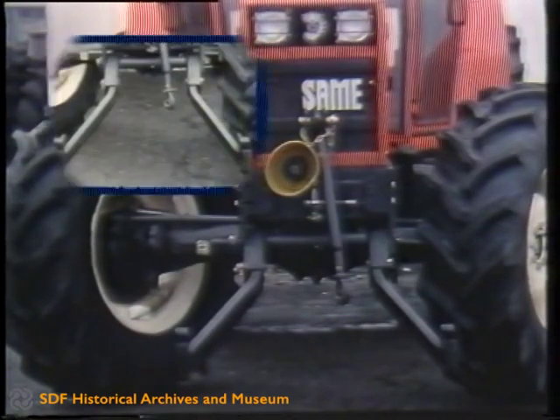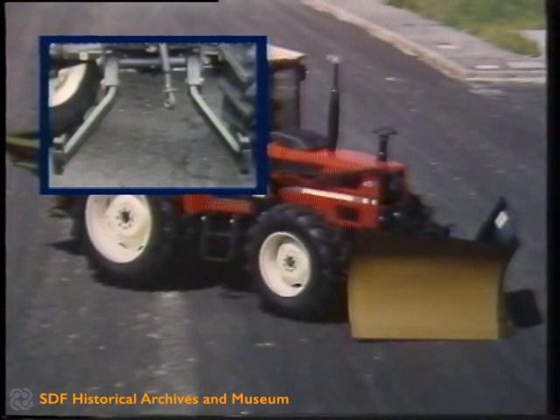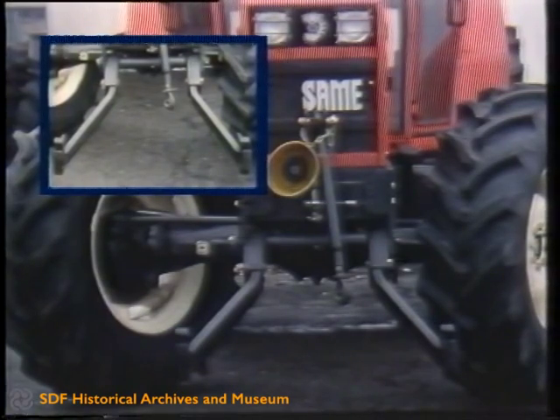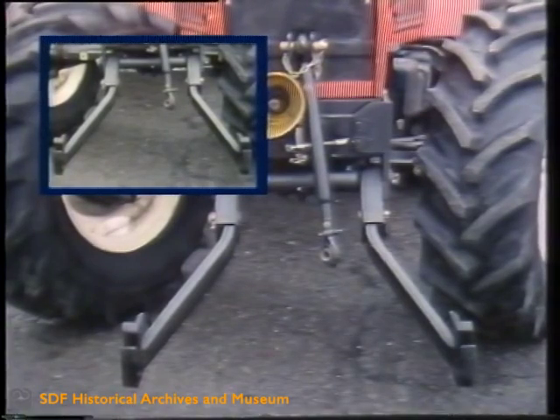The power lift is integrated in the structure of the tractor and actuated by means of two rams 35mm in diameter located behind the front grille. The two rams are actuated by the same circuit as the hydraulic power lift, which is provided with position control and a maximum lifting capacity at the link ends of 1000kg. Category 2 three-point linkage, quick coupling of the implements and maximum protrusion of the lifting link from the front support of 700mm.